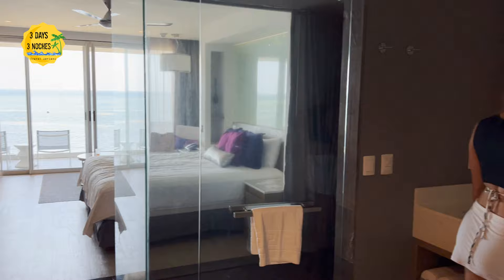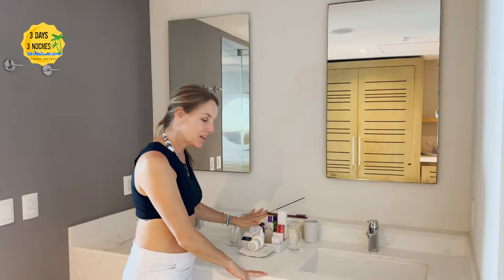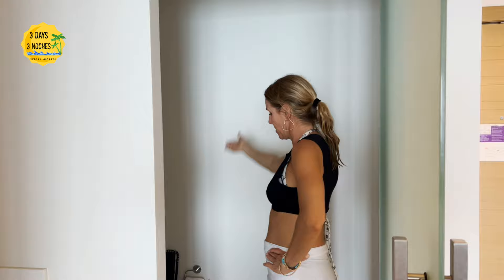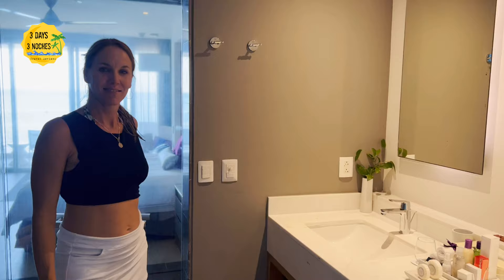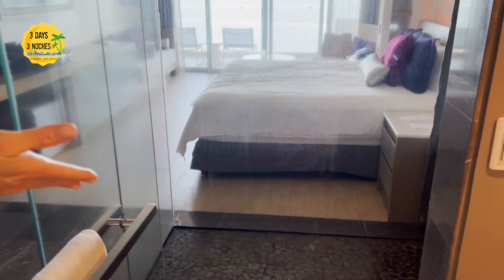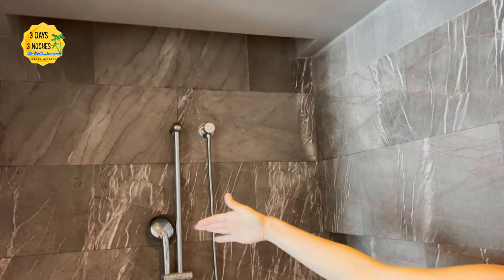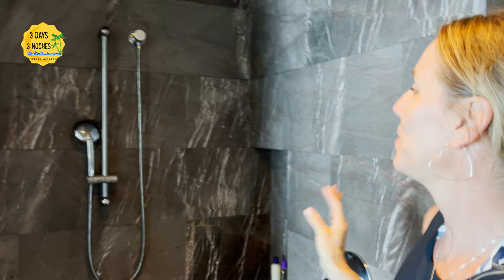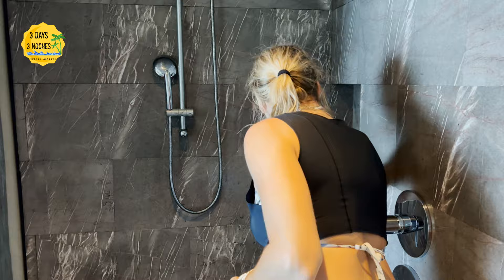The bathroom had everything we love — double sinks, all the toiletries you could want, a hair dryer, and a makeup mirror. They also had a separate toilet which I always love, so you can get ready while someone's using the bathroom. The shower deserves special attention — it was one of my favorite features. It's huge, designed for two people at a couple's resort. The water pressure was amazing, temperature had no issues, and it had double rainfall showerheads — I'd never seen that feature before.